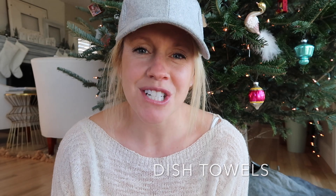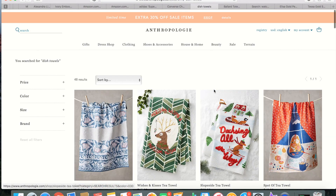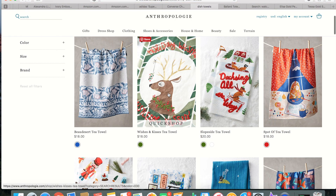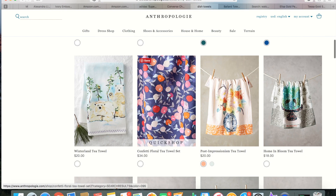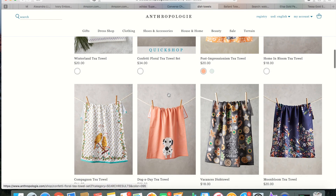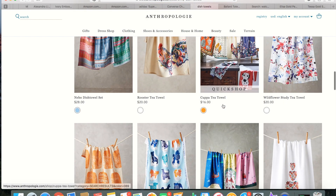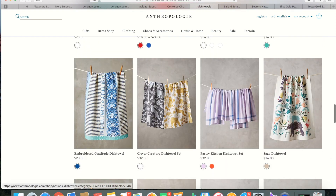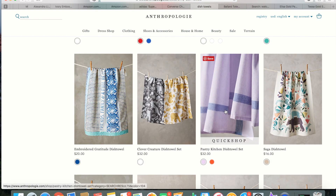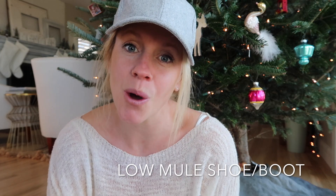Dish towels — I could always use something practical around the kitchen. I love getting fresh towels; they make me happy. Let's be honest, I spend 80% of my day in the kitchen making meals and cleaning up. I love Anthropologie's dish towels — they have really cute ones this season with fun prints, patterns, and holiday designs. This is a fun gift, stocking stuffer, or hostess gift, and Anthropologie always has adorable styles.